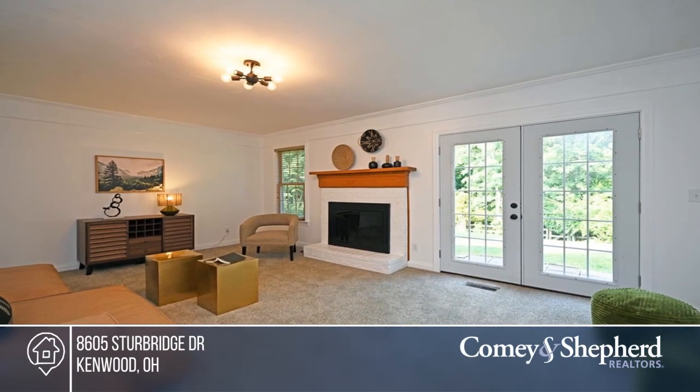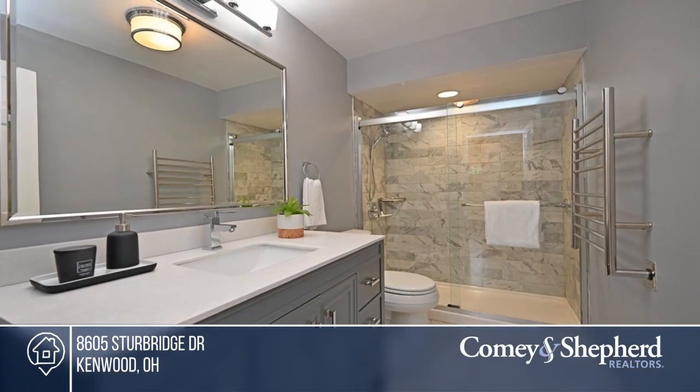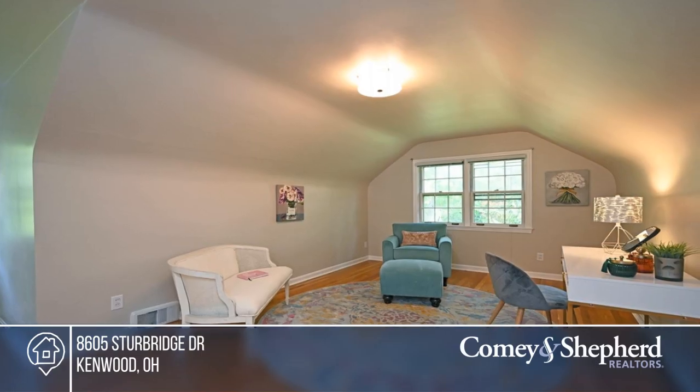There are four bedrooms, including two on the first floor, and a basement just waiting for your finishing touches. Enjoy mature landscaping in the private rear yard. Check it out today with Daniel.